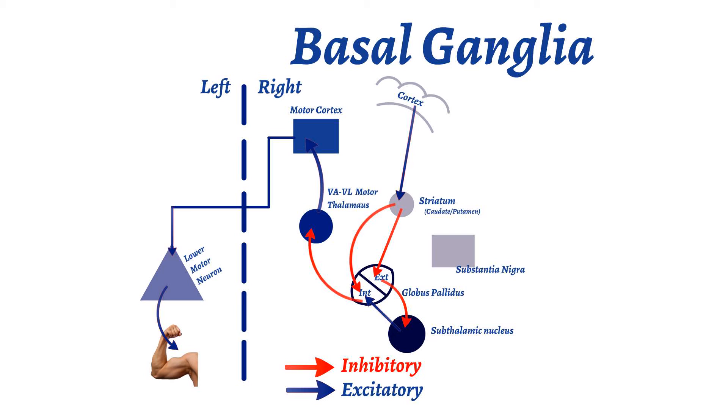How does this explain Parkinson's disease? Parkinson's disease involves a loss of dopamine-producing neurons in the substantia nigra. These neurons project from the substantia nigra to the striatum. Dopamine increases the direct pathway and decreases the indirect pathway, with a net effect of promoting movement. As a result, with the loss of this neurotransmitter, the net effect becomes hypokinesia, or loss of movements.